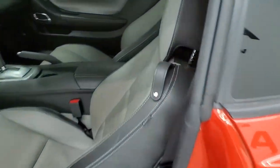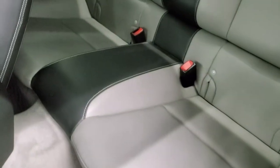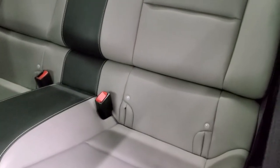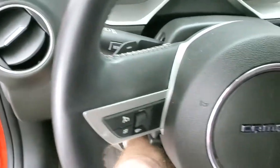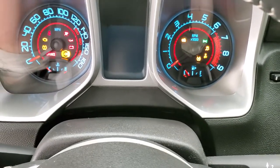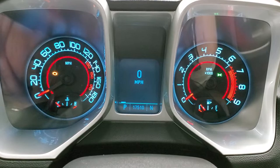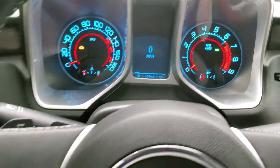Heading back inside the car — notice it does have side curtain airbags. The back seats are in excellent condition, no rips or tears. Those seats do fold down and it does have the latch child safety system. The carpeting is nice and clean back here as well. Turning the ignition on — this one has 17,510 miles. The digital speedometer and instrument cluster are very nice and clean.